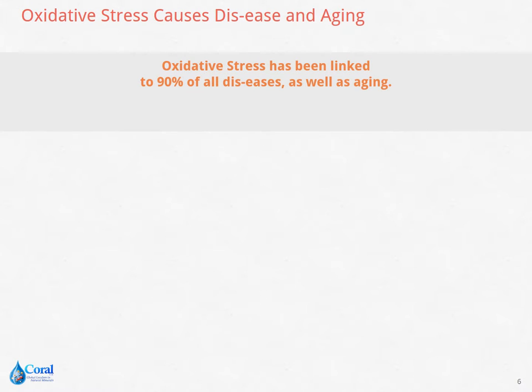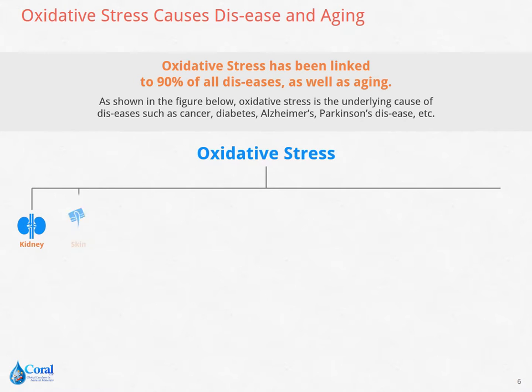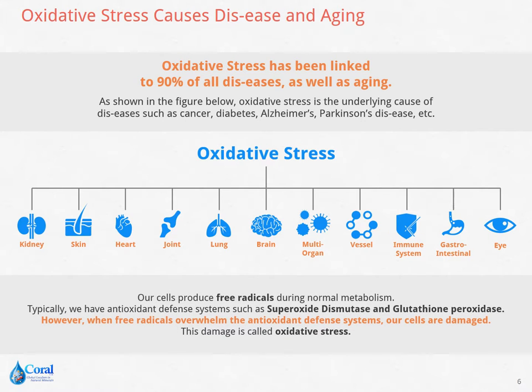Oxidative stress has been linked to 90% of diseases, as well as aging. It is the underlying cause of cancer, diabetes, Alzheimer's, Parkinson's, etc. It affects the kidneys, skin, heart, joints, lungs, brain, multi-organs, vessels, the immune system, gastrointestinal, and eyes. Our cells produce free radicals during normal metabolism. Even if our antioxidant defense systems, such as superoxide dismutase and glutathione peroxidase, protect us from harmful free radicals, our cells may still deteriorate when overwhelmed. This damage is called oxidative stress.